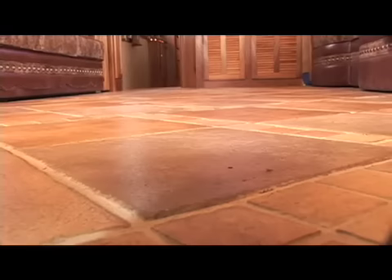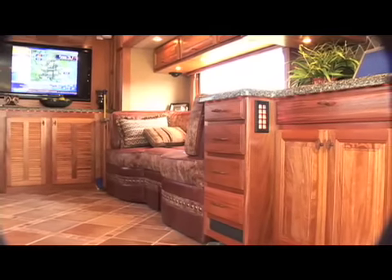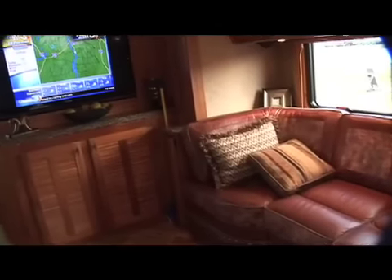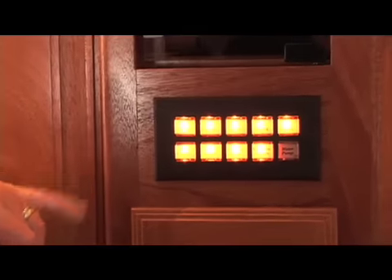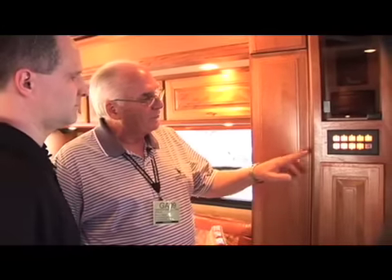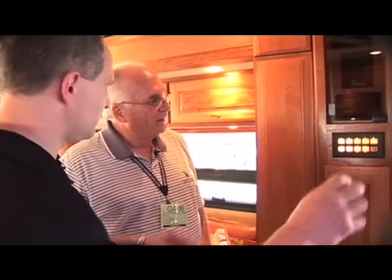If you'll notice there's ceramic tile — just like what you'd put in your home — and we don't have any problem with cracking because our chassis does not flex. This particular coach is the Texas Edition, featuring a Texas interior. You'll notice the cowhide — it gives it a nice look with Texas flavor. One thing I want to mention is the Intellitech lighting system. Everything is labeled on the panel, so if you want to turn a particular light on — say the hall light — it's labeled right there. A lot of coaches have toggle switches where you don't have a clue where they go. This is a very nice feature; you always know exactly which light is on.